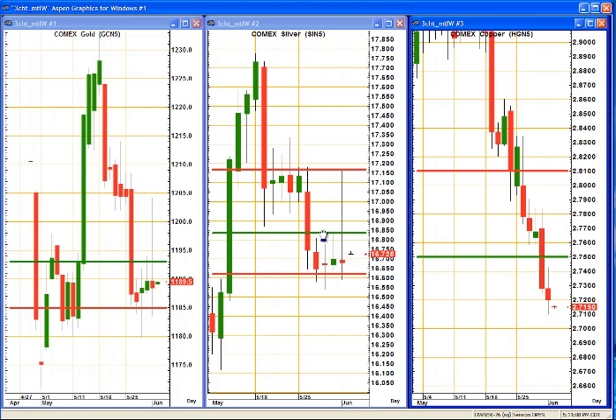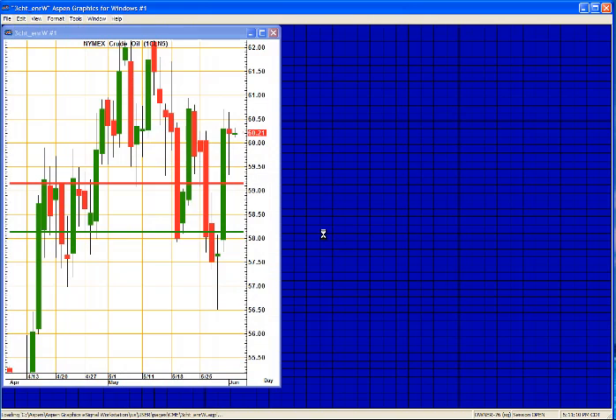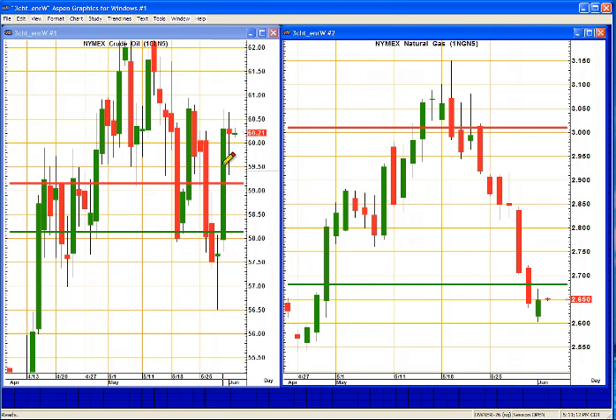I'm looking for sideways moves into precious metals. And when it comes to crude oil, yes, we had a rally — it is bouncy. It depends on the U.S. dollar. I'm looking for a sideways move in that market.